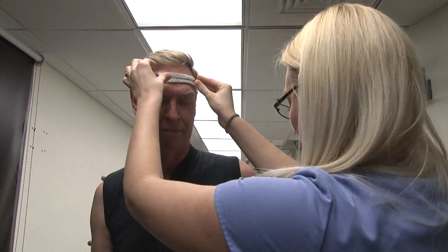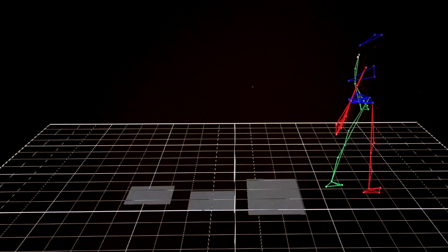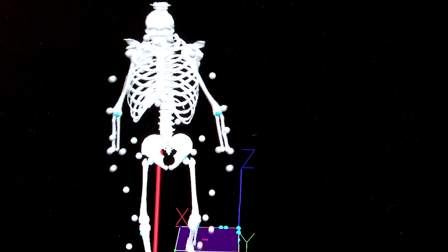Once set up, participants are asked to do various tasks: a normal walking pace, a fast walking pace, walking over obstacles, and even walking with a cognitive challenge. Cameras pick up the signals from the sensors and send them to a computer screen, showing the participant's walking movements. After the test, results are entered into another program to add bones and calculate about 200 different variables.